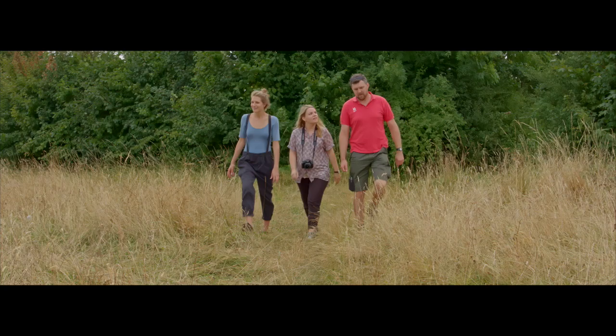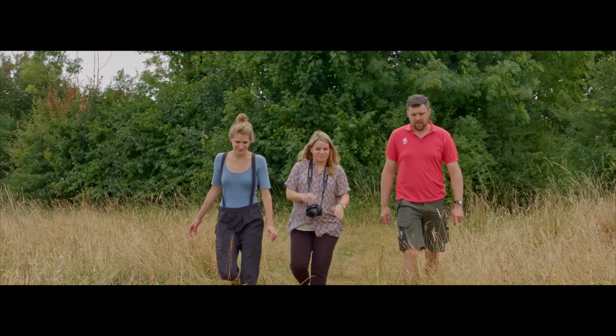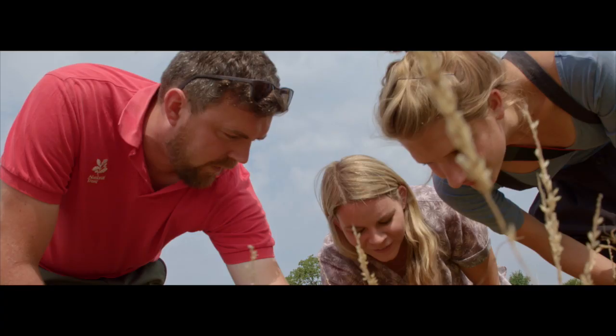We wanted to explore somewhere we had never been before that was local and unknown. When we visited Sutton Lane Meadows it felt like a world of our own.